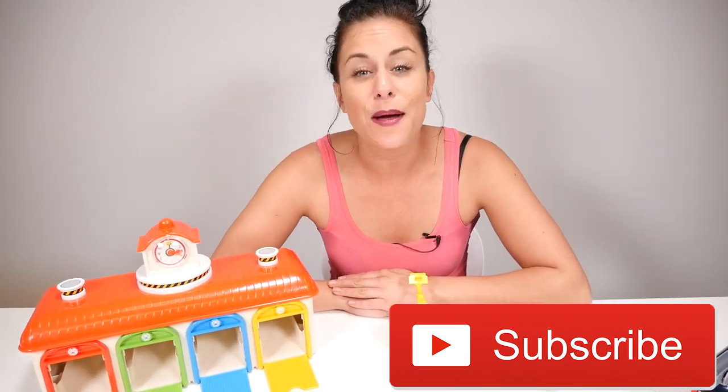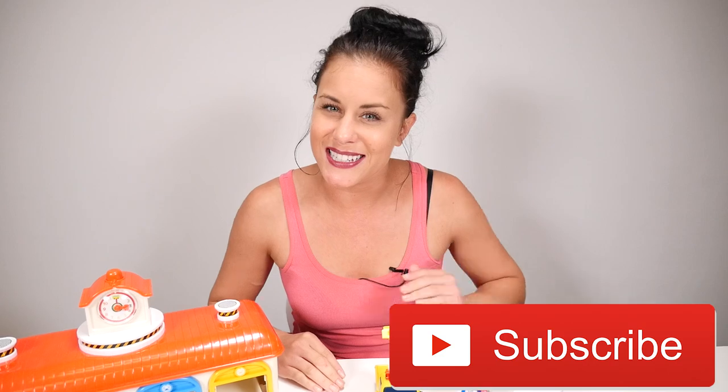That's it for today. I'm Brooke. Be sure to subscribe for more videos, and we'll see you next time.